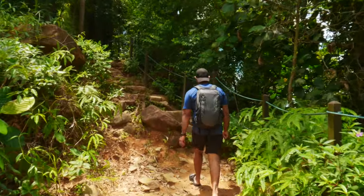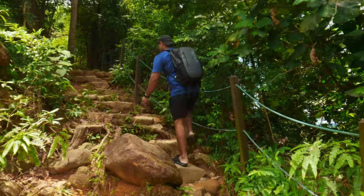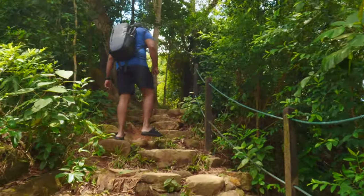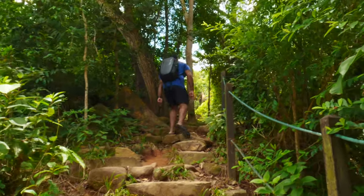The path is quite tough so we chose to park our cycle and hike the rest. As you can see it's very difficult. I was supposed to wear proper shoes but it was raining last night so I wore slippers — and now I'm regretting that.